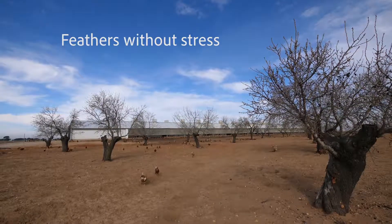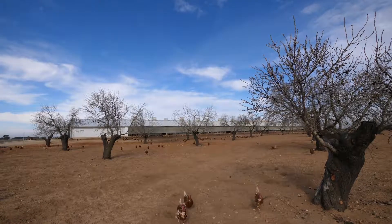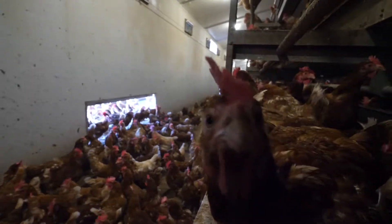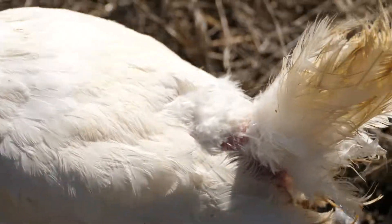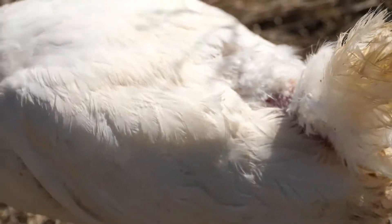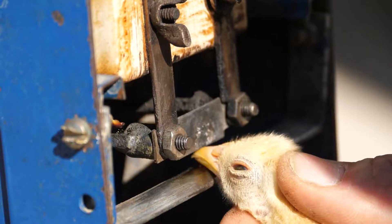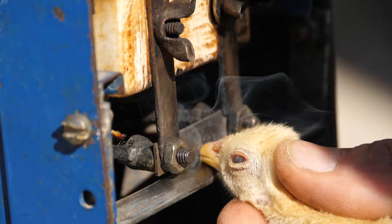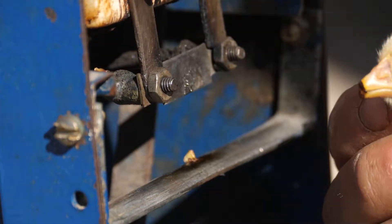Feathers without stress. Damaging pecking in laying hens is a serious problem for the welfare of the birds and the economy of egg producers. This problem has been traditionally mitigated by cutting off the tip of the beak in very young chicks, but the current trend in enhancing animal welfare requires the elimination of this practice.